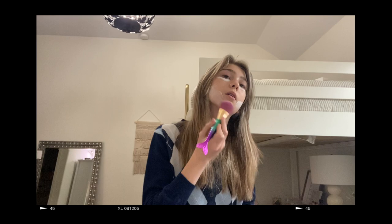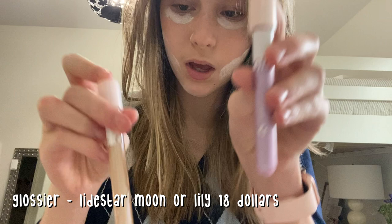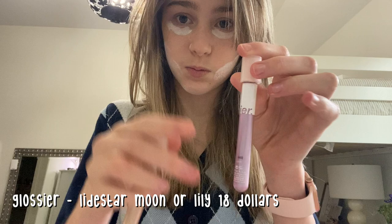So while that sets, I'm going to do my eyes. For my eyes I usually either do these two lid tints from Glossier — either the Moon shade or the Lily shade. Since I'm wearing blue today I think I'll go with one of those, or sometimes I'll do my eyeshadow palette and do a cool look. It just depends on the day.